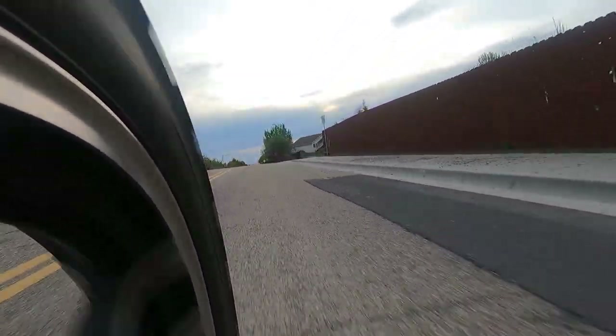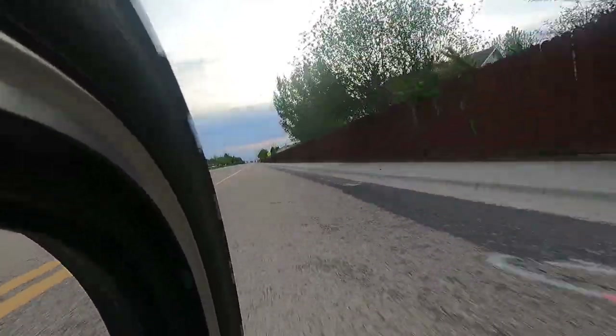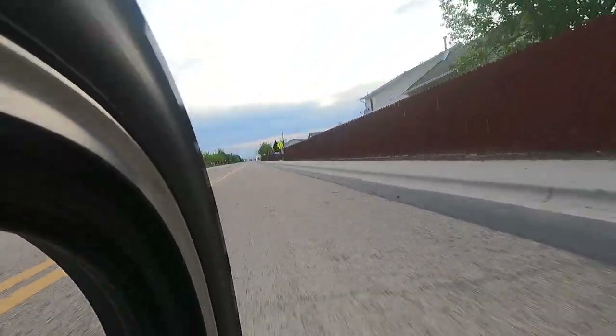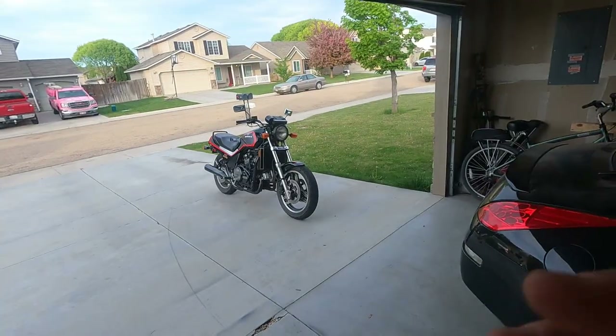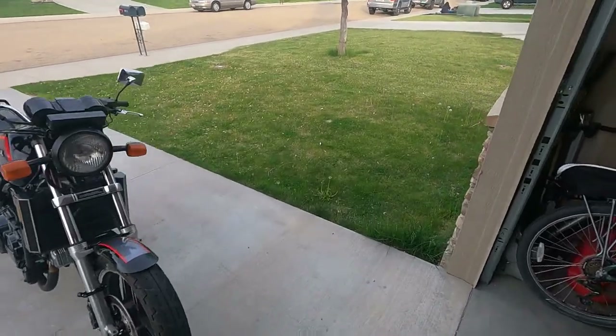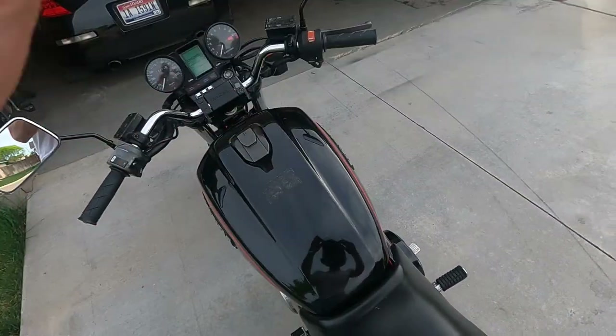Besides the power, I'm very impressed with how smooth the Saber is. It feels very tight and sturdy — very well put together, a typical Honda. I also love the way these look. Honda really hit it out of the park with this one and I love it.